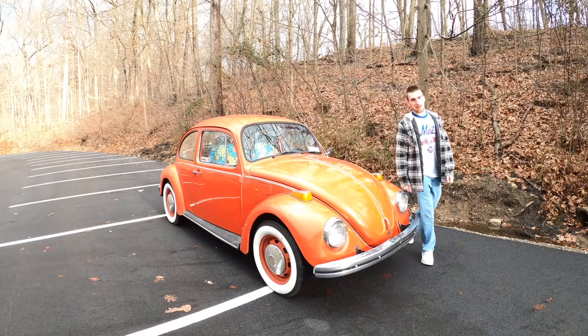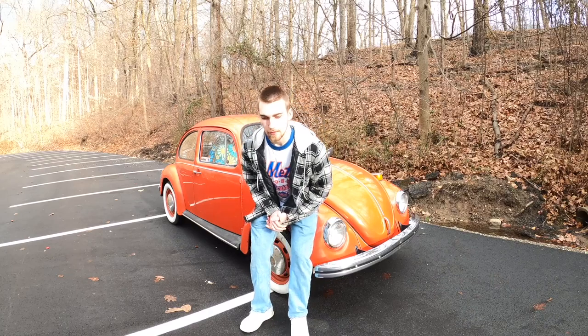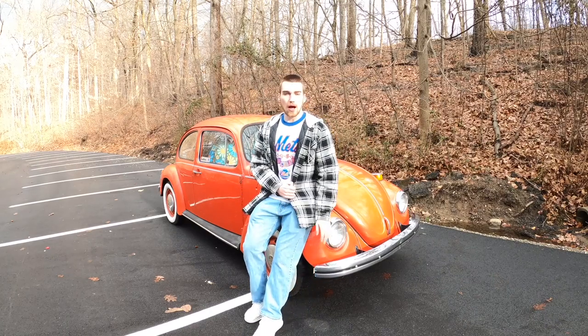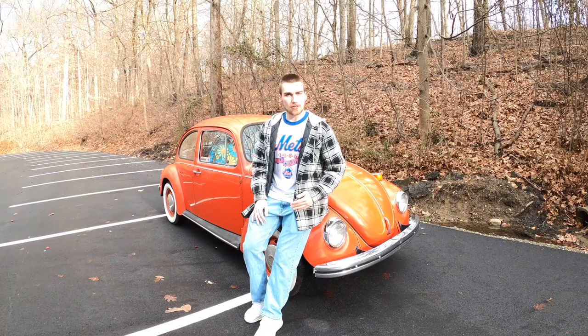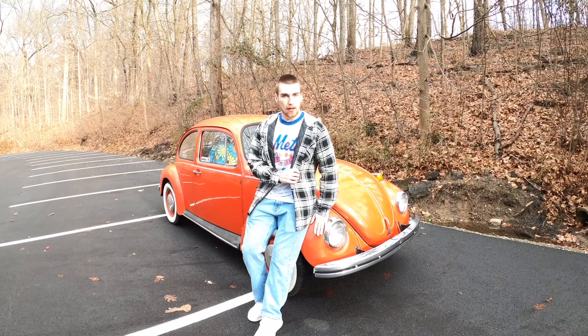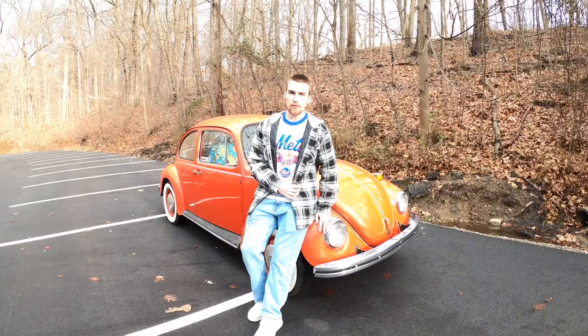Ladies and gentlemen, welcome back to the second official video on the Motor Mike YouTube channel — yes, the second video ever made on this channel. In today's video, I'm going to be showing you my 1973 Volkswagen Beetle named Judy. We're going to be going around and I'm going to be showing you what it's like to own and drive such a beautiful classic as Judy the Bug, and pretty much give you the grand tour.